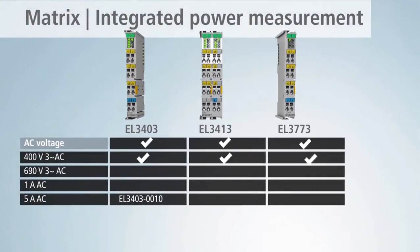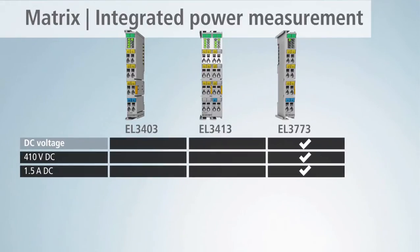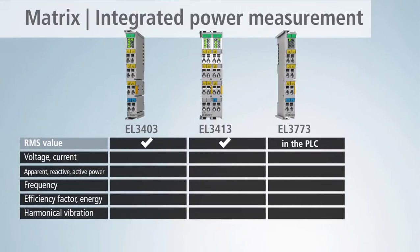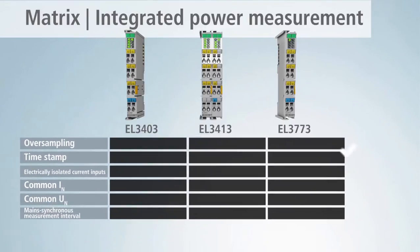The EtherCAT power measurement terminals cover different voltage ranges. This way the terminals can be used for a multitude of applications. RMS values are measured either directly in the terminal or in the higher-level PLC, depending on the version. In addition, each terminal has specific equipment features.